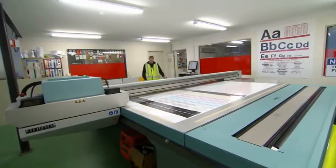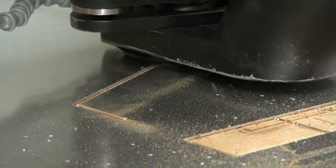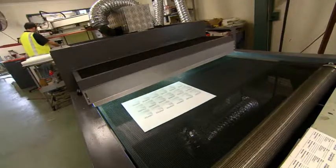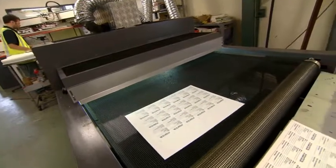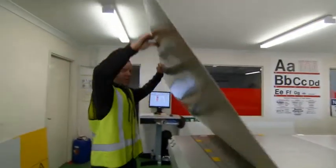Our state-of-the-art facility in Belmont is equipped with the latest printers, laser etching technology and CNC routers. Our team has the capacity to produce over 10,000 signs per week. Signs are manufactured specifically to a client's requirements.